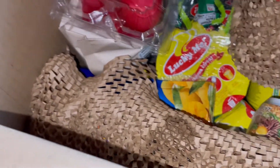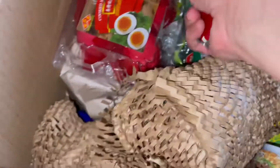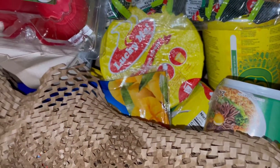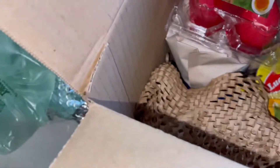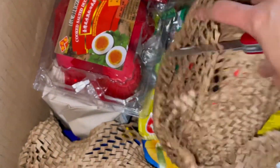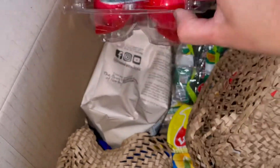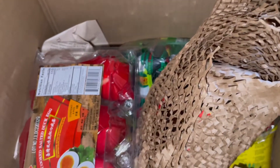I actually ordered spicy shrimp paste — I didn't have time to open it just yet since there's so many things to unbox. And that egg right there is called itlog na maalat — it's a salted duck egg. I'm so excited that they have it. I really can't wait to eat it with tomatoes.